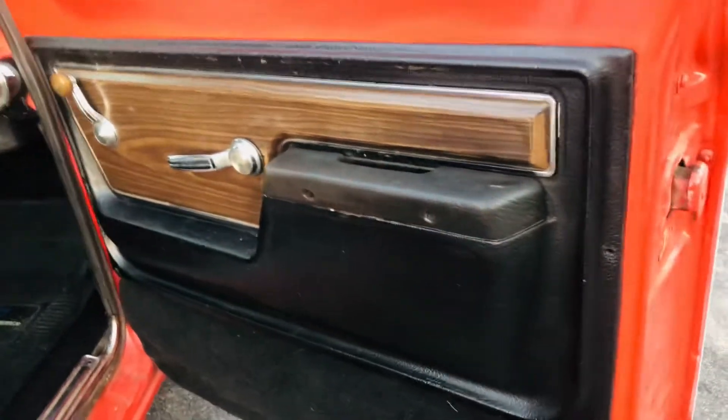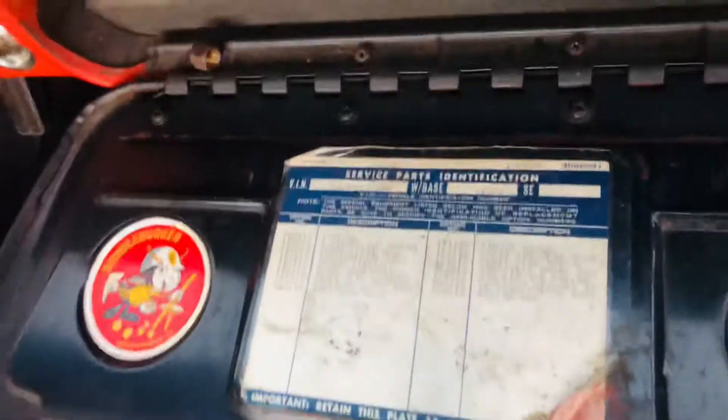Nice jams. Original door panels. This truck was a white parchment interior truck, and someone has probably painted the door panels and put a new seat cover on it.